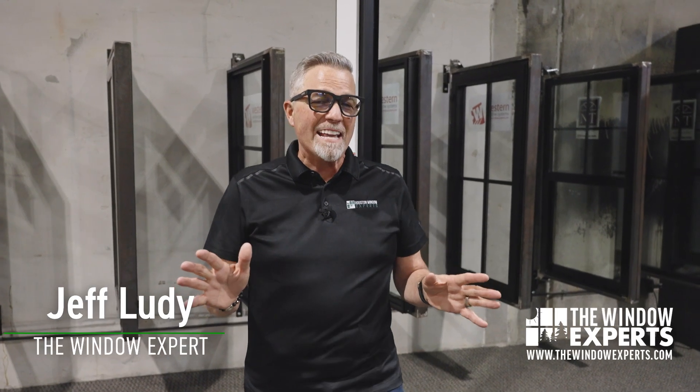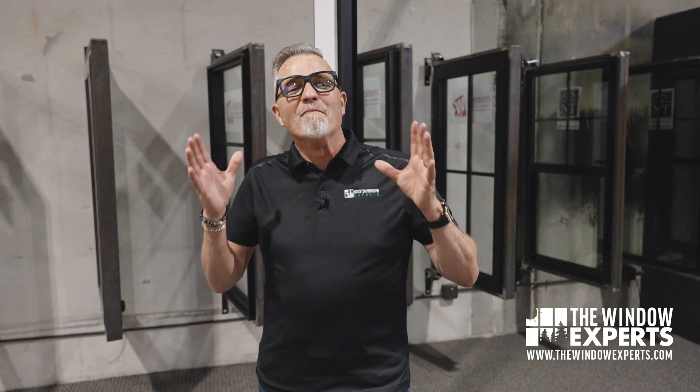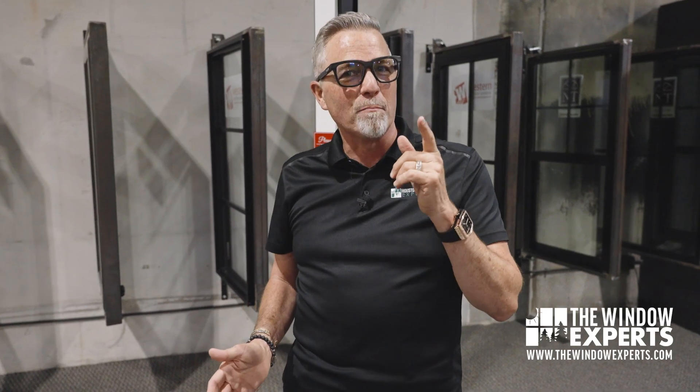Hi, I'm Jeff Lutie, the window expert. Thank you so much for watching this video. Today we're gonna talk about the most energy efficient products that we offer. I'm gonna go in order from the least efficient all the way to the most efficient, so you're gonna wanna stick around to see which window might work best for you.